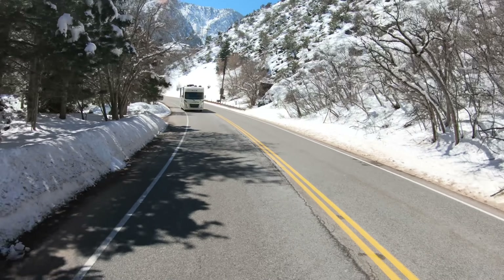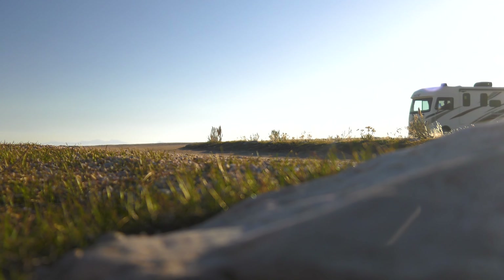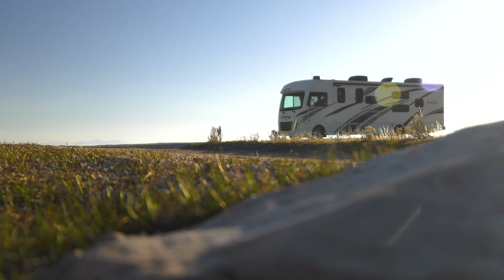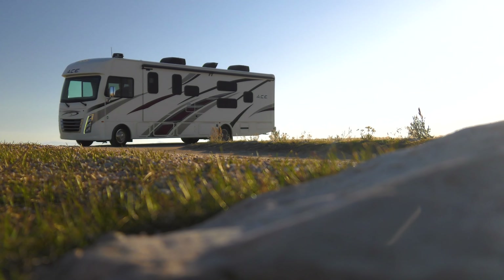Even up these steep mountain roads, the Ford F53 with its 3-valve Triton V10 has 320 horsepower and 460 pound-feet of torque — that's the power and pull you need to take you to a completely different stunning backdrop.